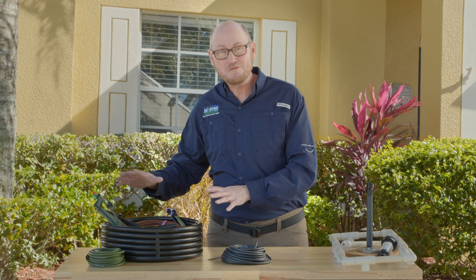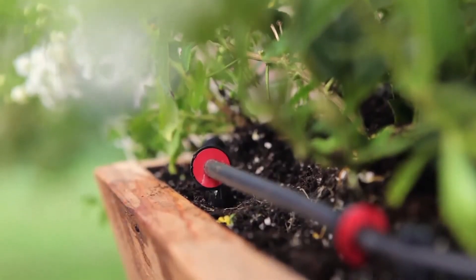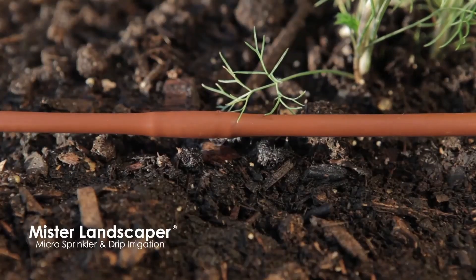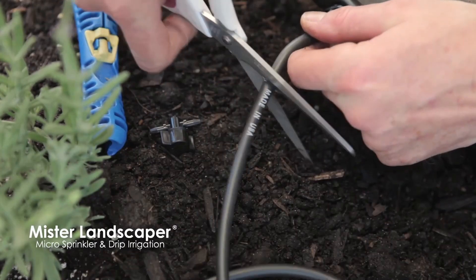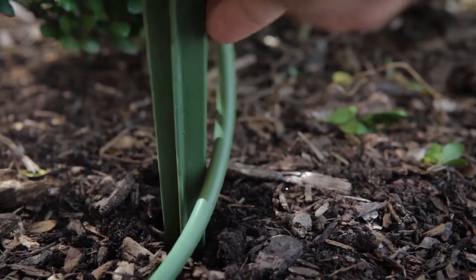With above-ground drip and micro irrigation, it's something that you can do yourself. You can water at the base of your plant, so that way all the feeder roots underneath the plant's canopy will efficiently get the exact amount of water they need. You simply just lay out the tubing, cut it with a pair of scissors, and hook it up to any stake assembly or dripper. It's that simple.